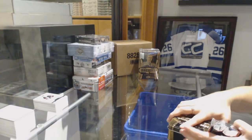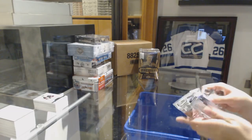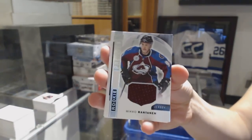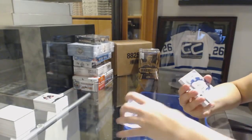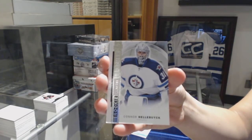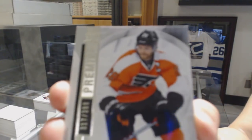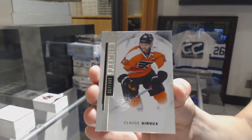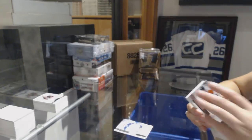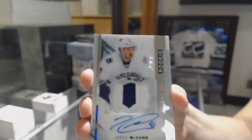A Premier Rookie Signatures for the Carolina Hurricanes. We've got a Rookie Jersey for the Colorado Avalanche, Mikko Rantanen. Number to 399 rookie for the Winnipeg Jets, Connor Hellebuyck. Number to 399 base for the Flyers, Claude Giroux. We've got a two-color Rookie Patch Auto, number to 375 for the Vancouver Canucks, Jared McCann.